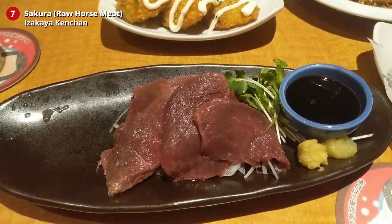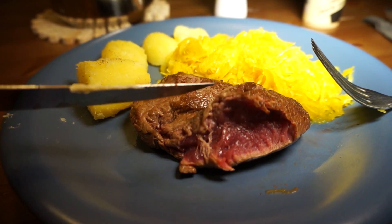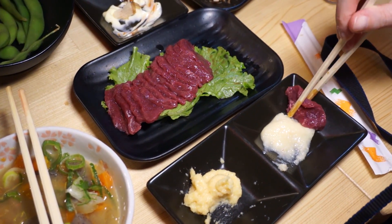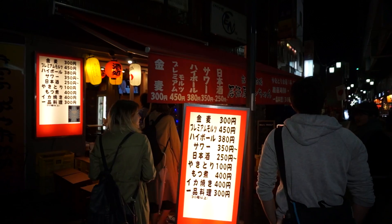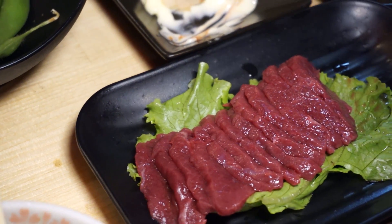Number seven: sakura, also known as raw horse meat. As a Dutchman, I love horse meat. You can order raw horse meat at plenty of izakayas. Kenchan in Koenji is a great spot — for 800 yen, seven US dollars, you'll be served a plate with raw slices of delicious, juicy horse meat.